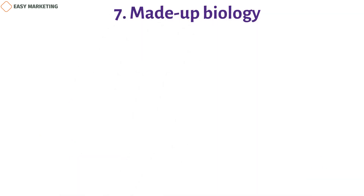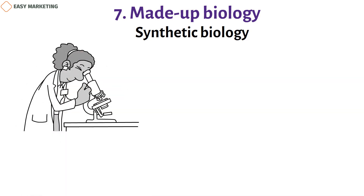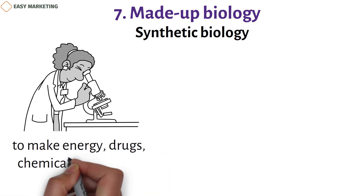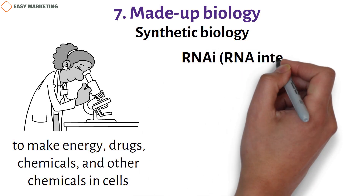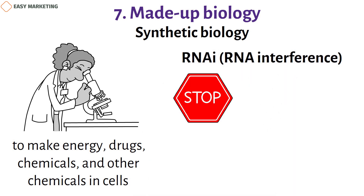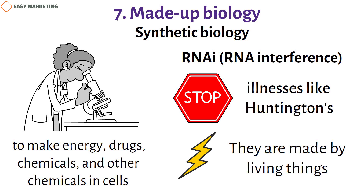Seven: synthetic biology. Synthetic biology is a new tool that lets scientists engineer parts and systems of living things. It makes it possible to produce energy, drugs, and chemicals inside cells. For example, RNA interference stops or reduces the production of certain proteins that might cause illnesses like Huntington's disease. Synthetic biology can also be used to produce energy through living organisms whose genes have been modified to do more than they normally would.